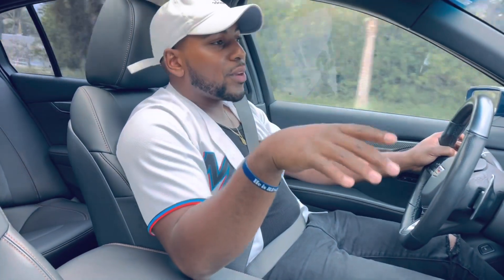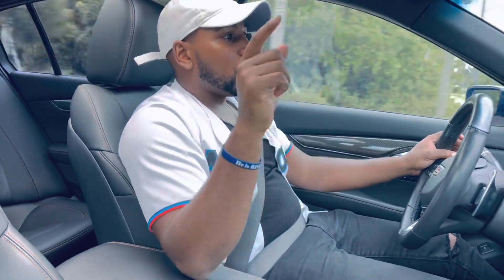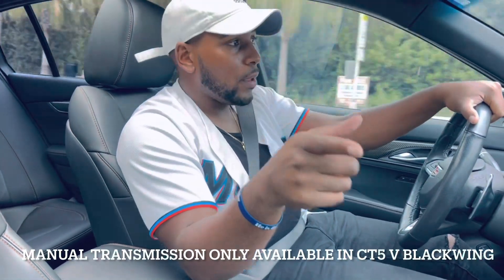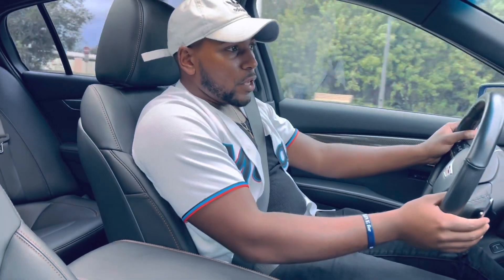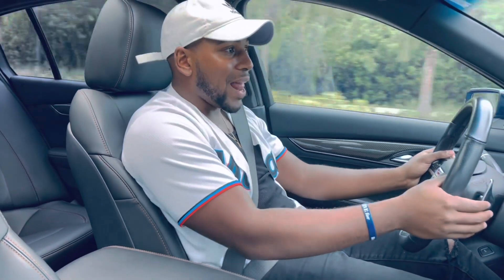If you're wondering whether this car comes with a manual — that is a no. The CT5V does not come with a manual unless you have the Blackwing. In the regular V, it only comes with an automatic transmission. But that's okay, because you can put it in manual mode and have an absolute blast with it.